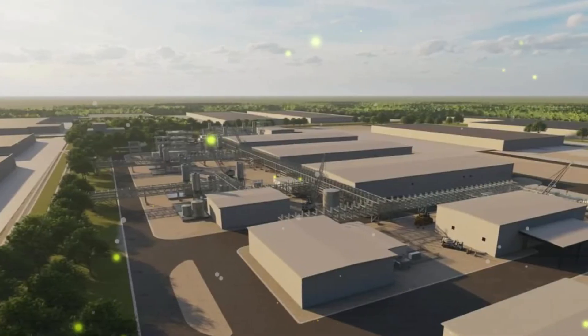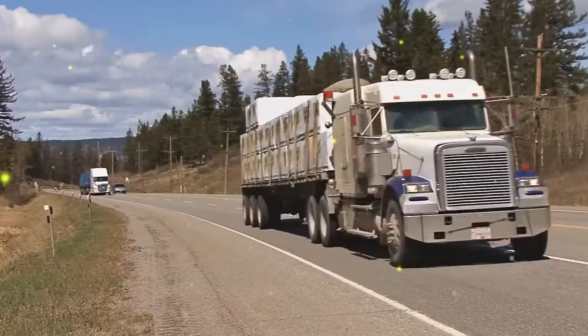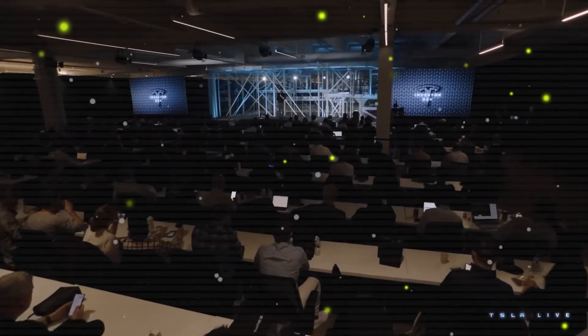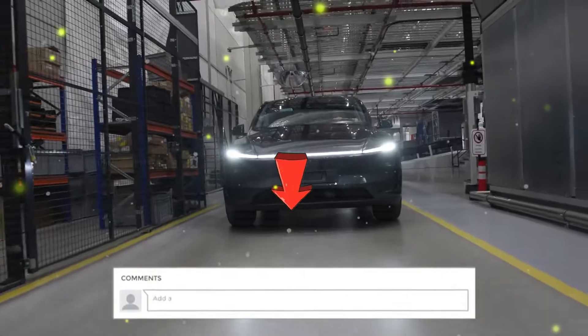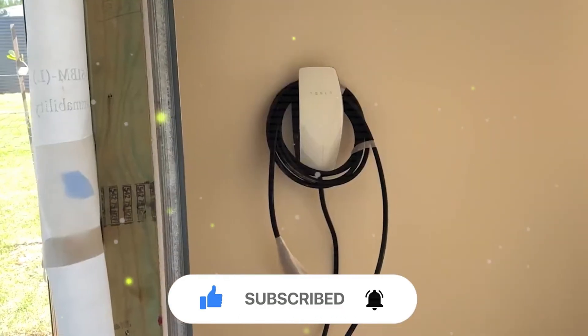The widespread adoption of LFP cells is crucial for reducing production costs and making more affordable Tesla models available in the future. While Tesla continues to rely on partners like BYD and others for battery supplies, the company is moving toward greater self-sufficiency in battery production. Since acquiring Maxwell Technologies in 2019, Tesla has been advancing its dry electrode technology, and by 2020 it announced plans to mass-produce its own 4,680 cells. To date, Tesla has produced over 100 million 4,680 cells and is expanding its Nevada Gigafactory to reach a capacity of 100 gigawatt-hours per year, enough to power 1.5 million electric vehicles annually. However, Tesla still relies on suppliers like Panasonic, LG, Samsung, and recently China's EVE Energy to scale up production and meet growing demand.